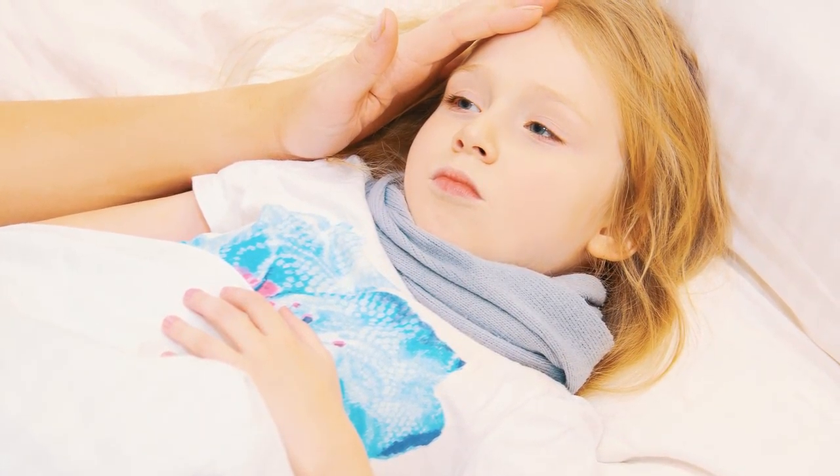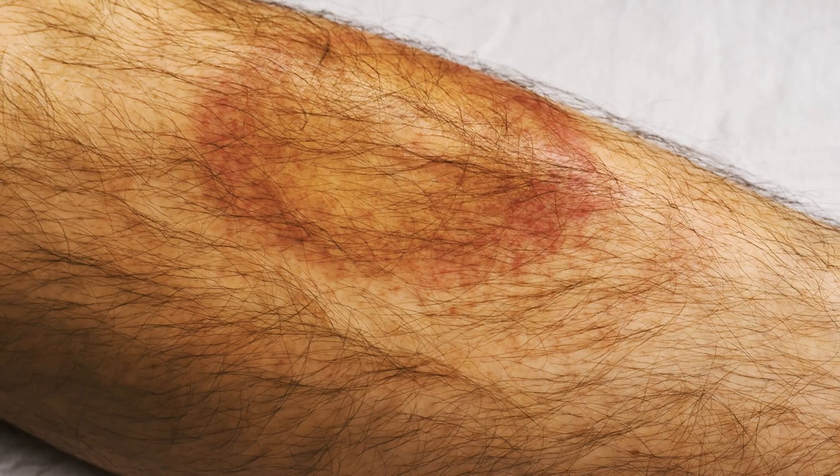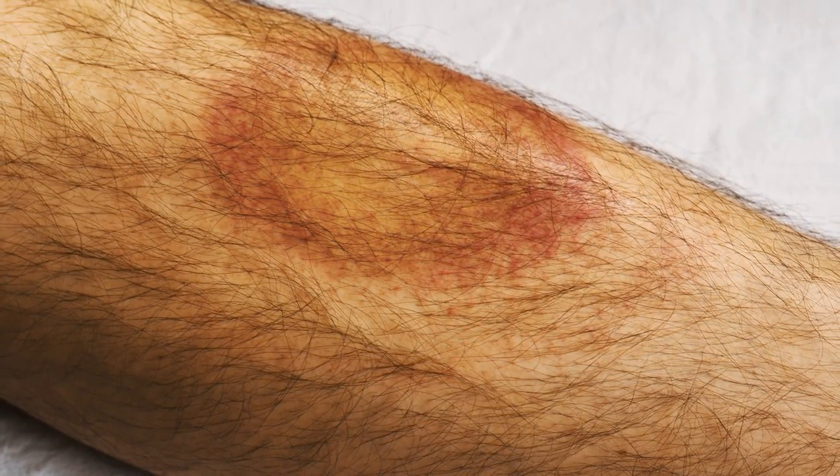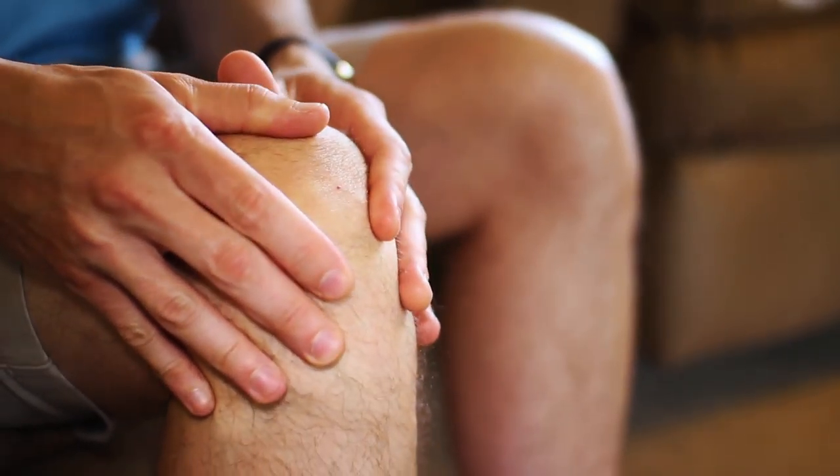Lyme disease is characterized by fever, headache, fatigue, muscle and joint aches, nausea, and in some cases a bullseye rash. Other tick-borne diseases have similar symptoms as Lyme disease, except a rash is uncommon.